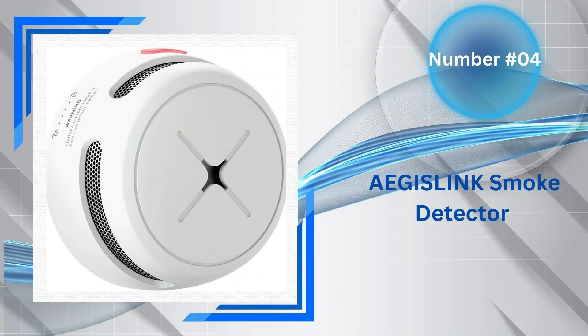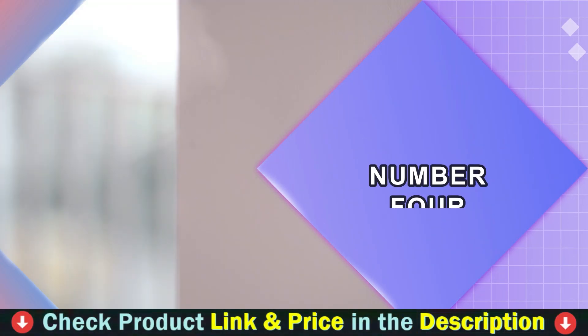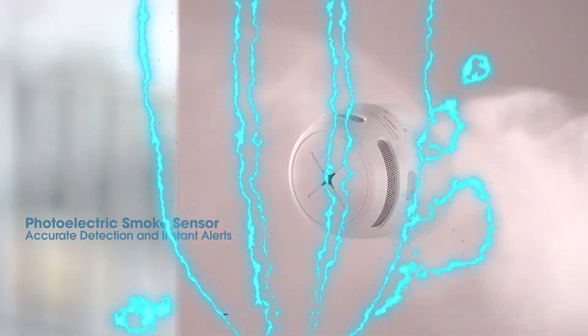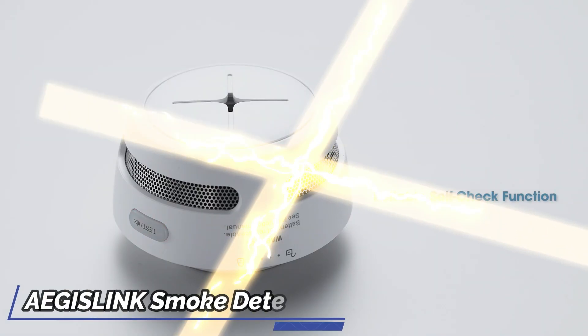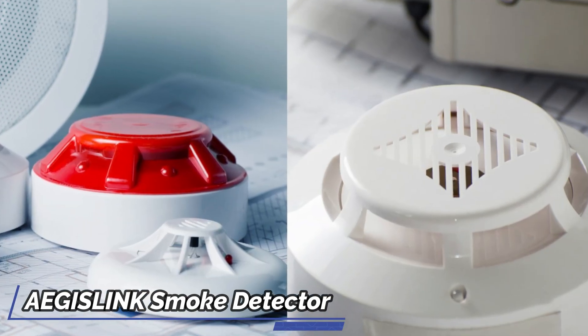Number 4 on our list is the Aegislink Smoke Detector. Aegislink is dedicated to creating top-quality home safety products that safeguard individuals worldwide. Their goal is to ensure the safety of every family and their belongings at all times. This smoke alarm features a long-lasting sealed lithium battery that lasts for 10 years, providing peace of mind that you and your loved ones are shielded for a decade.